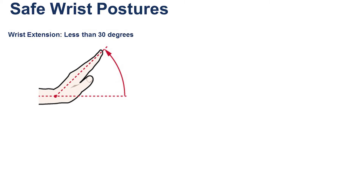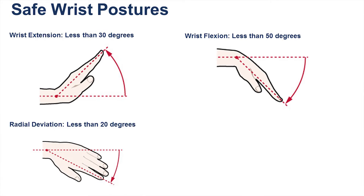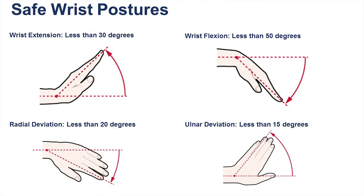What did they find are the safe wrist postures? Well, for wrist extension the safe posture is less than 30 degrees. For wrist flexion it's less than 50 degrees. For radial deviation it's less than 20 degrees. And for ulnar deviation it's less than 15 degrees.